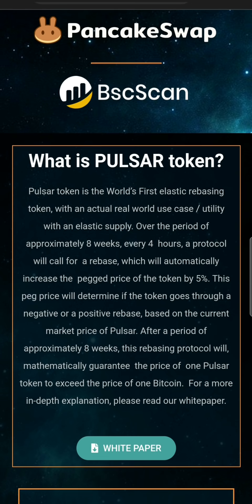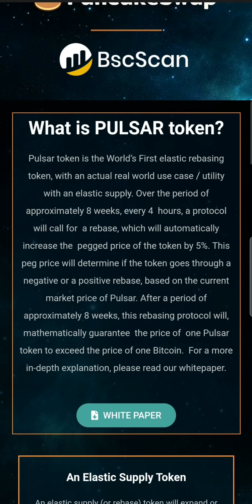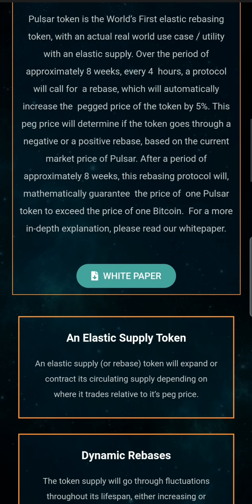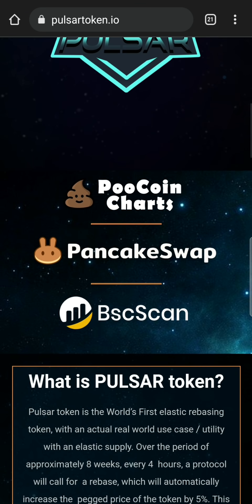Pulsar Token is an elastic rebasing token. This is an elastic supply with real world use. If you want to see the white paper, you can see the link in the description.